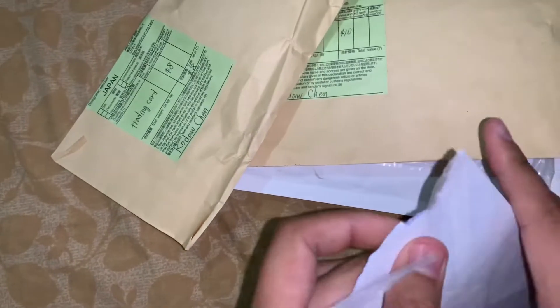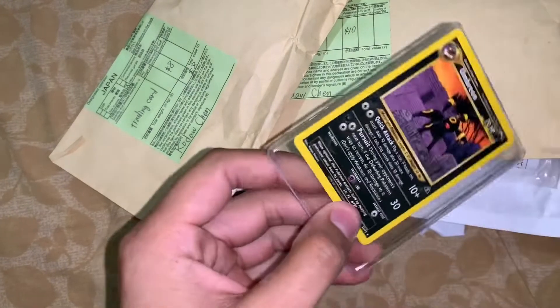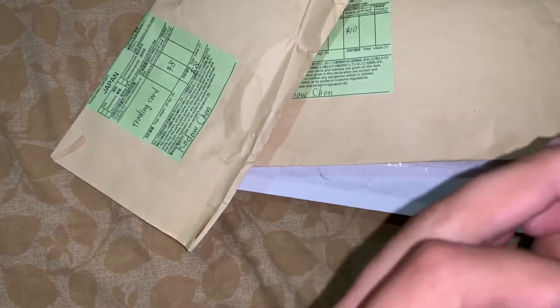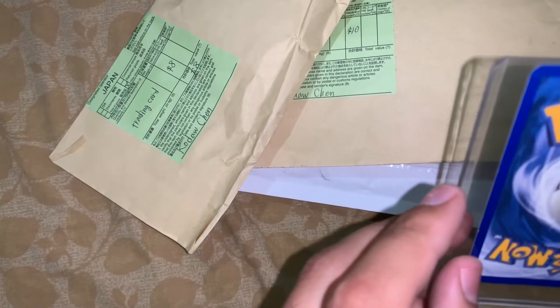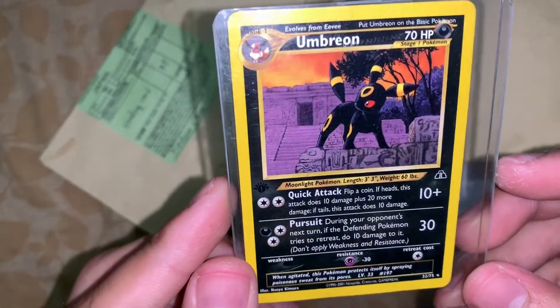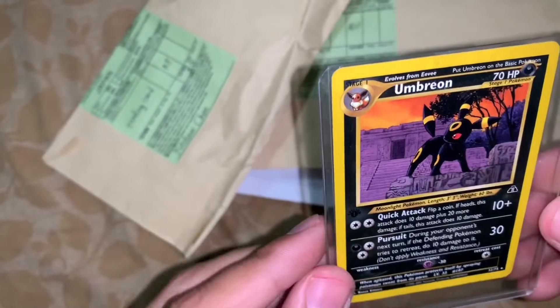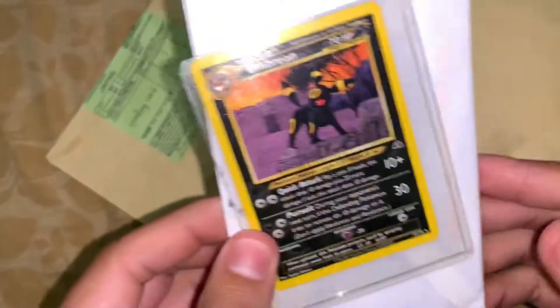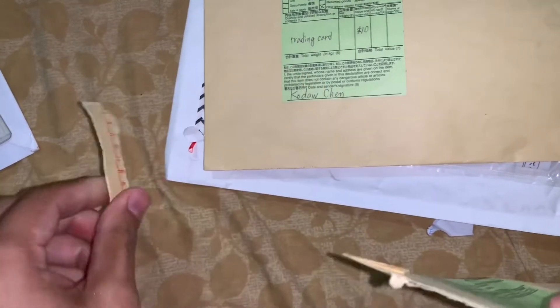First off, let's just get into this pack. I have no idea what's in what pack or anything. This one is a first edition Umbreon from Neo Discovery — I think I bought it for a couple dollars, really, so it was pretty cheap. Decent condition. Cool first card there — you guys know how much I love Umbreon. Let's go on to the next package.